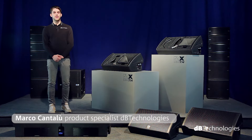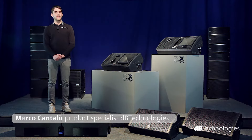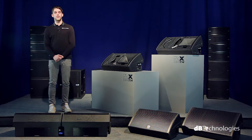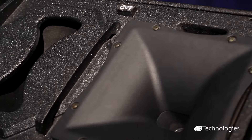Hi, my name is Marco Cantalou and I am the Product Specialist for DV Technologies. I am in the showroom of our headquarters in Italy to present our DVX-DM-TH series stage monitors. These are active stage monitors resulting from the innovations designed by our research and development department. DM-TH monitors combine the successful features of our DVX-DM predecessors with some new technology and design features.